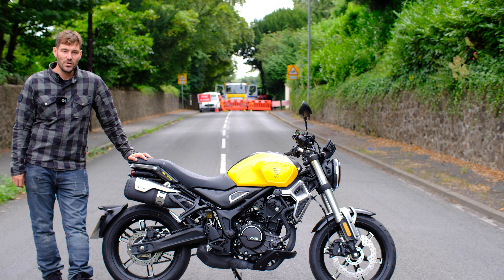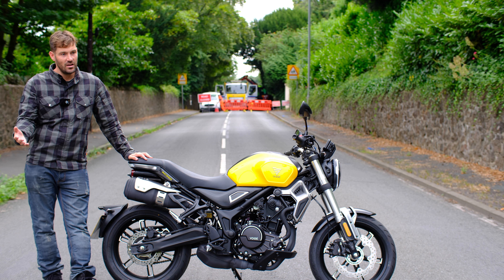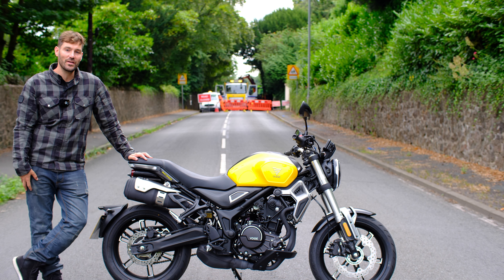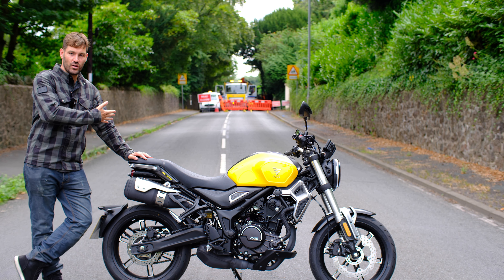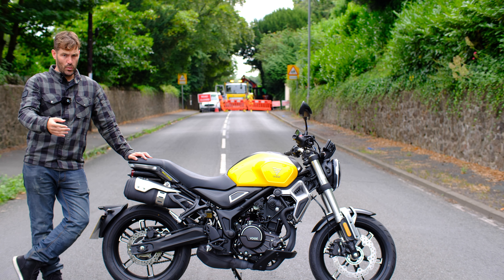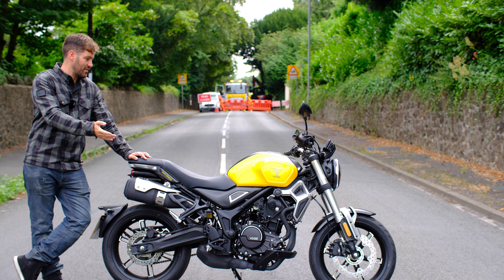Welcome back to the channel. You might notice I'm standing right in the middle of a normally very busy road. Luckily there are roadworks going on behind me, and I just thought I'd take the opportunity to set up a nice shot looking down the road. How often do you get to do that? We will have a little bit of background noise in the intro, but I think it's worth it for this framing.